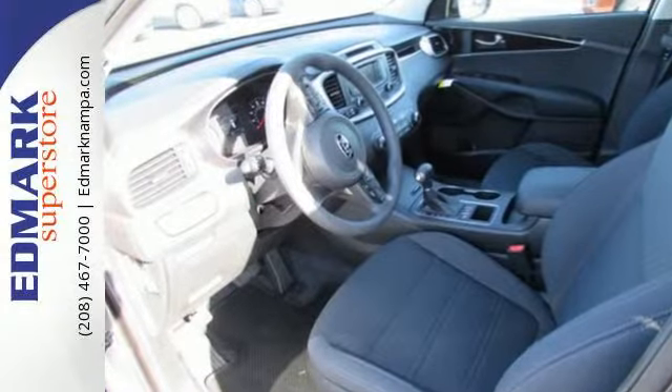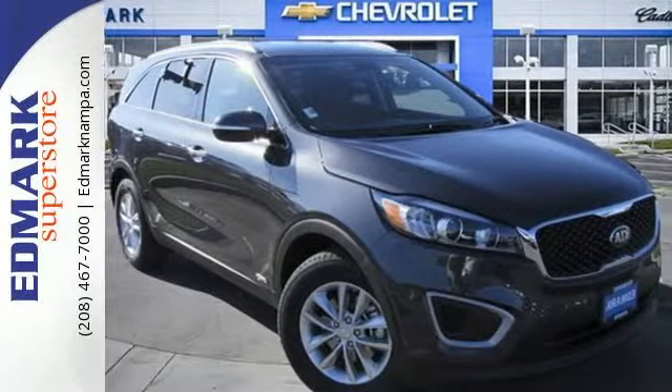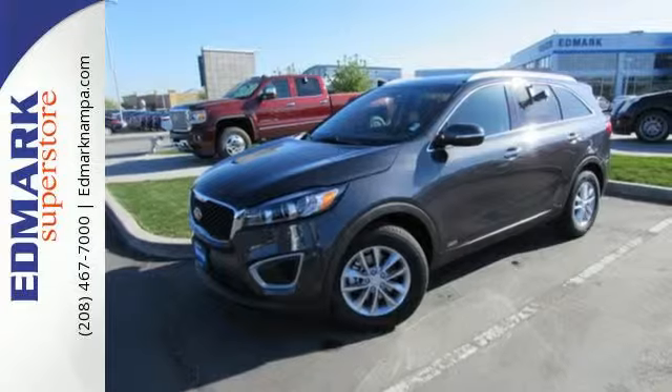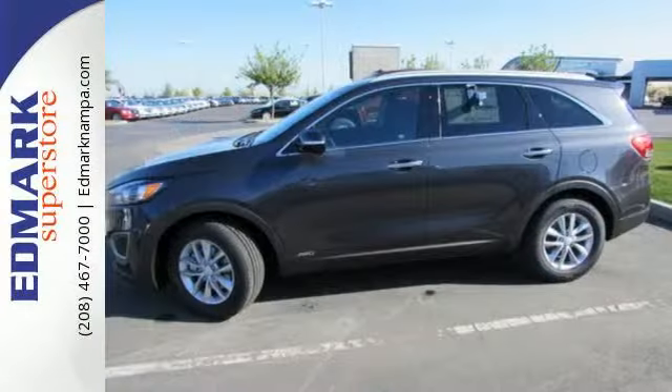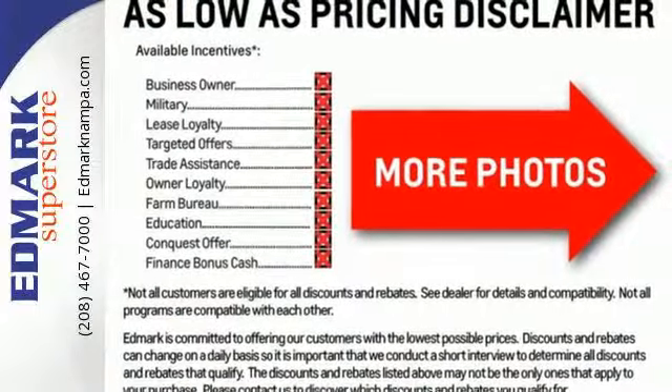For the ever-changing errands list, you have Bluetooth wireless technology to keep you in touch and drive mode select to help you get it done faster. And when you have a full travel party, everyone will appreciate the spacious cabin. Enjoy function and form in one adventurous package. Test drive this Sorento today.